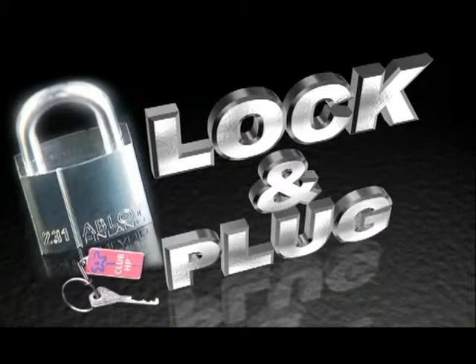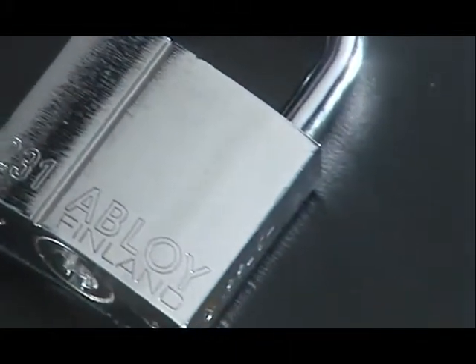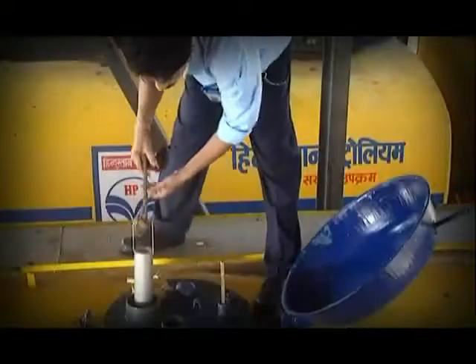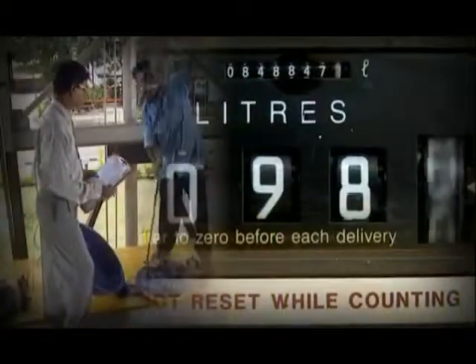With a unique, 100% lock-and-plug transportation model. These special locks are designed to be totally foolproof. There are also extensive checks at every stage to prevent tampering of any kind.